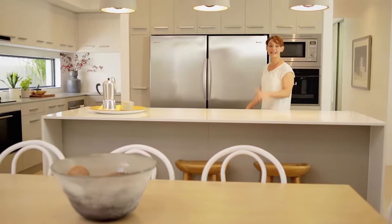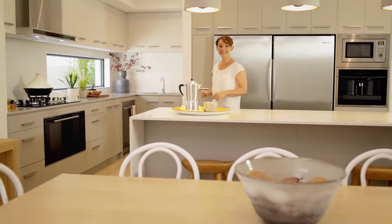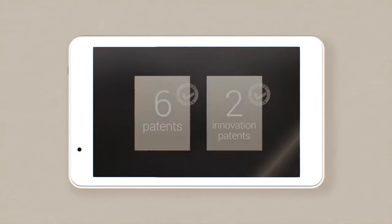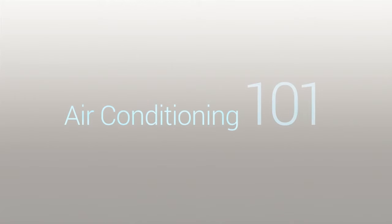Advantage Air are committed to making your home the ultimate comfort zone. Since 1990, they've been designing and manufacturing systems right here in Australia, specifically for our extreme climate. A control panel that doubles as a tablet is just their latest innovation. Six patents, two innovation patents, Australian Design Awards — these guys know their stuff. Here's what you need to know about air conditioning before you choose a system.